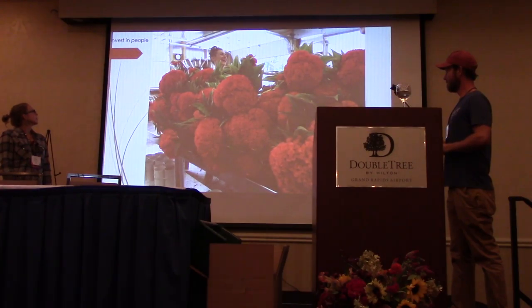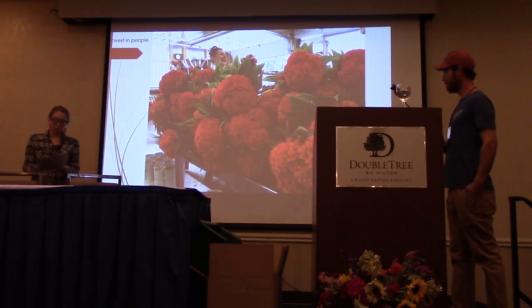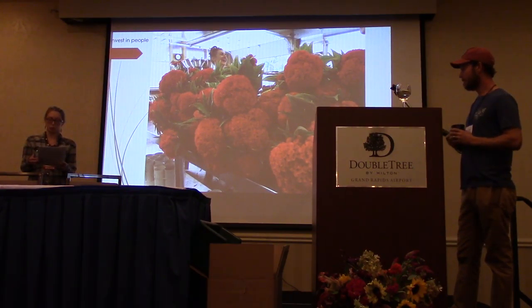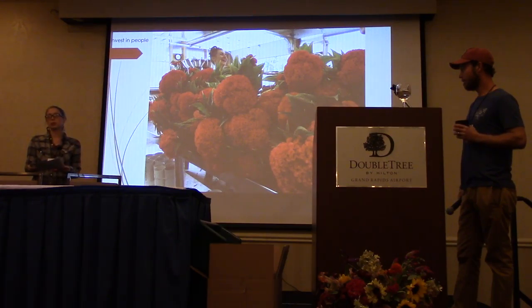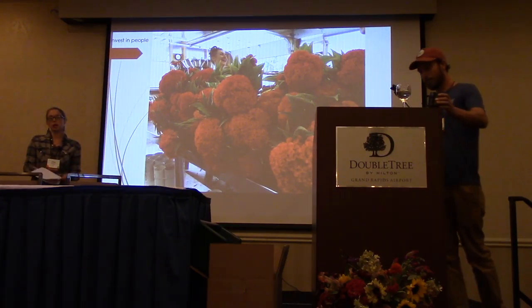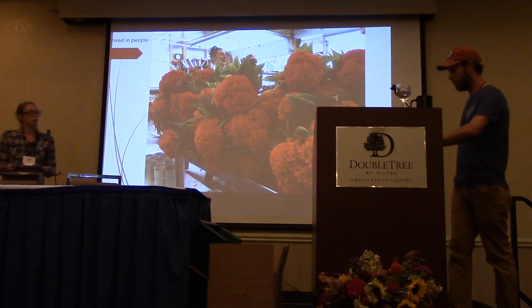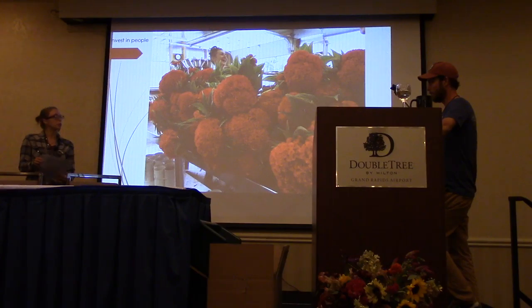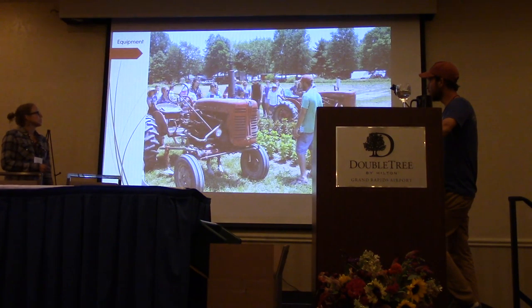The other lesson we've learned is to invest in the business because it's worth it. Farming is a lifestyle — you're not going to get rich, so you might as well make your life more comfortable. Quality of life investments have been a really important step. Employees are one of them — investing in people, investing in equipment.